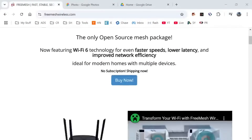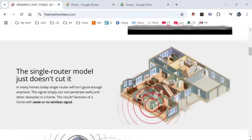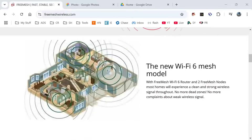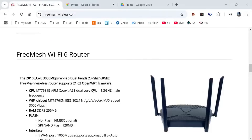Here's freemeshwireless.com. You can check out their site and grab these. It comes with three systems — a router and two nodes. Easy to get configured, because one single router just doesn't cut it anymore. You need the new Wi-Fi 6 mesh model to blanket your home in really fast wireless.